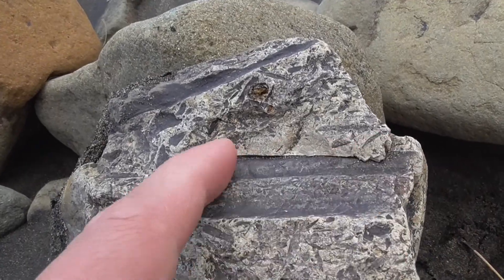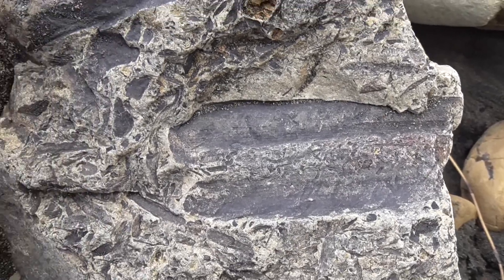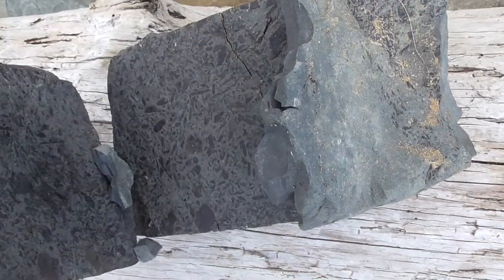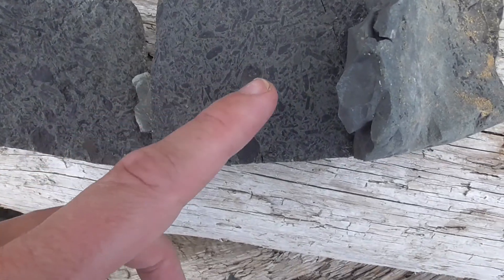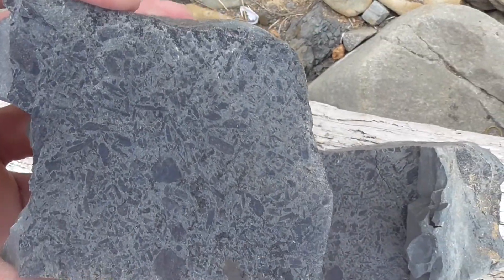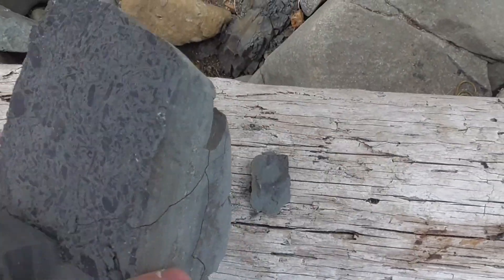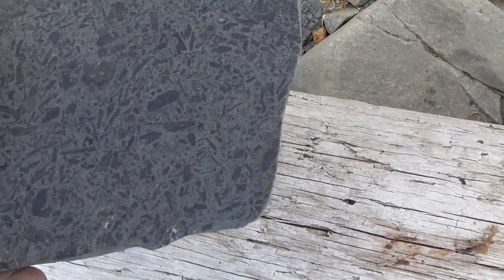Some interesting imprints there. Those are just broken up — it's a shell, I think. Can you see all that? There might be bits of plant, I'm not sure.